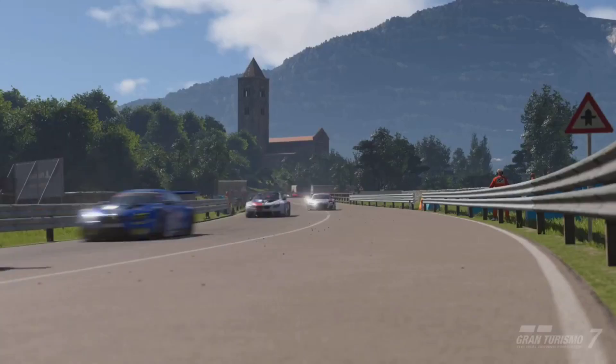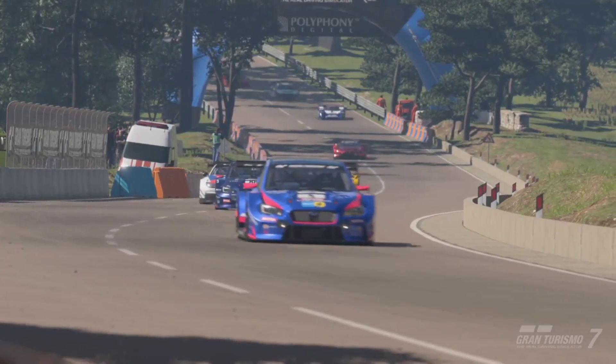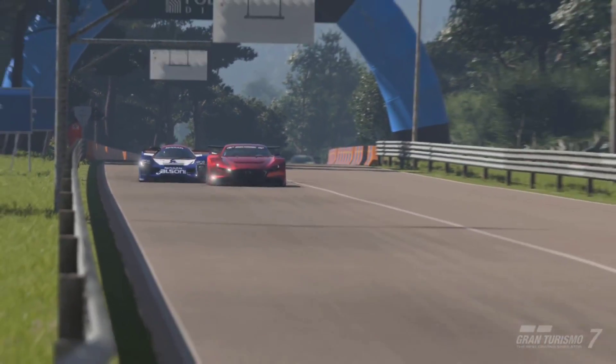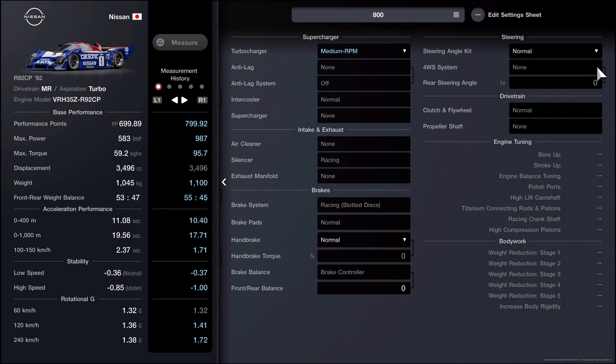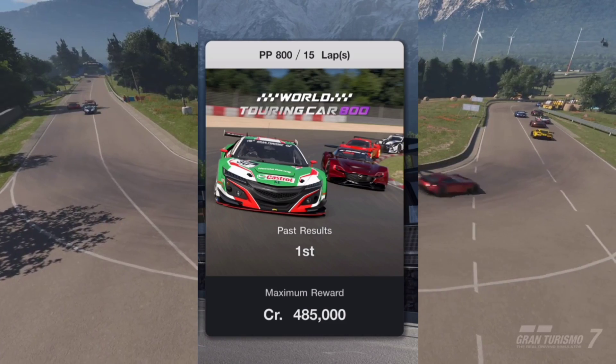First we'll go over the 800 performance points build for this vehicle, then the 700 performance points build. For the 800PP build we have racing hard tires — you can also purchase wet tires and intermediates depending on which event you want to do. You can copy down the suspension settings and the entire setup as shown on screen.